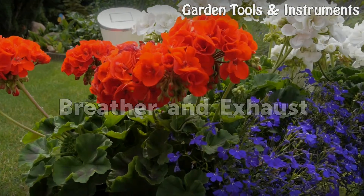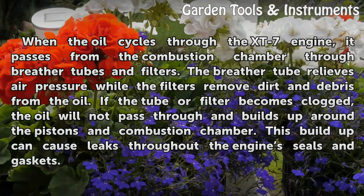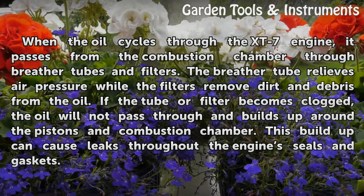Breather and exhaust. When the oil cycles through the XT7 engine, it passes from the combustion chamber through breather tubes and filters. The breather tube relieves air pressure while the filters remove dirt and debris from the oil.